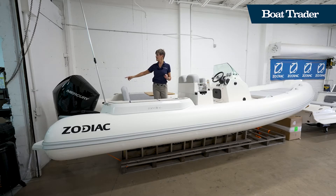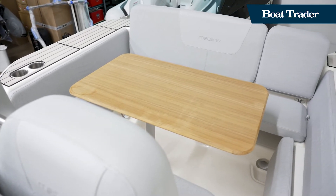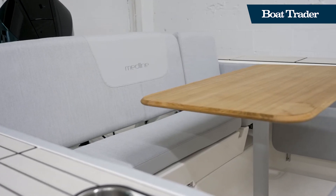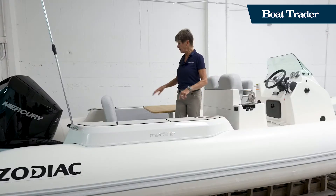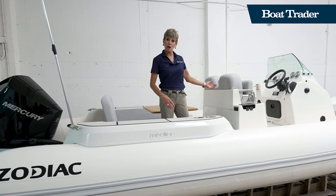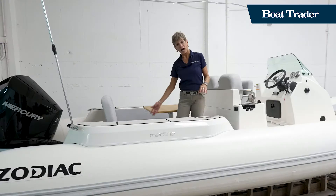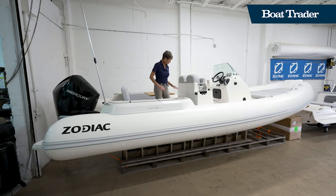There is a removable navigation light and the seating is set up so this boat can hold up to 16 passengers, which is a lot of people for a 24-foot RIB. It has a large dining table standard, two jump seats, and more seating on the back side of the console. There's also tons of storage everywhere — under the back seat you have mechanical access, batteries, and access to your bilge, plus more storage under the seats.